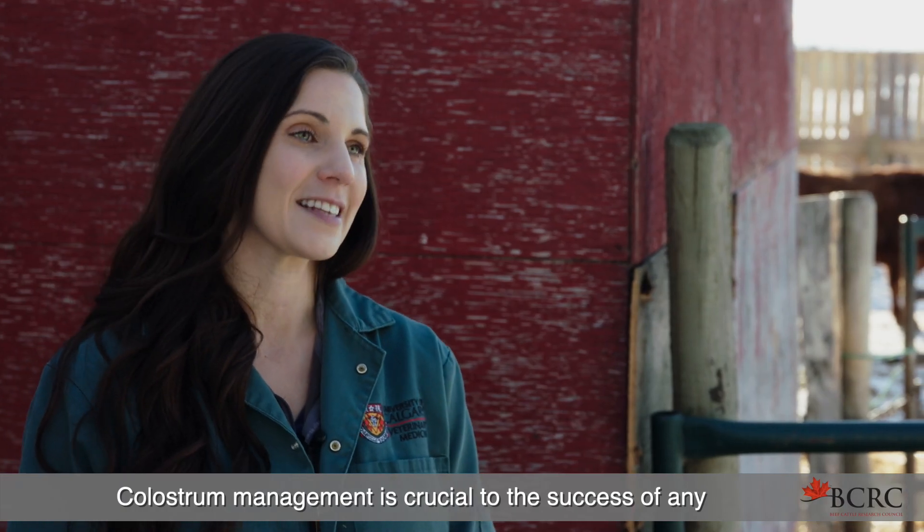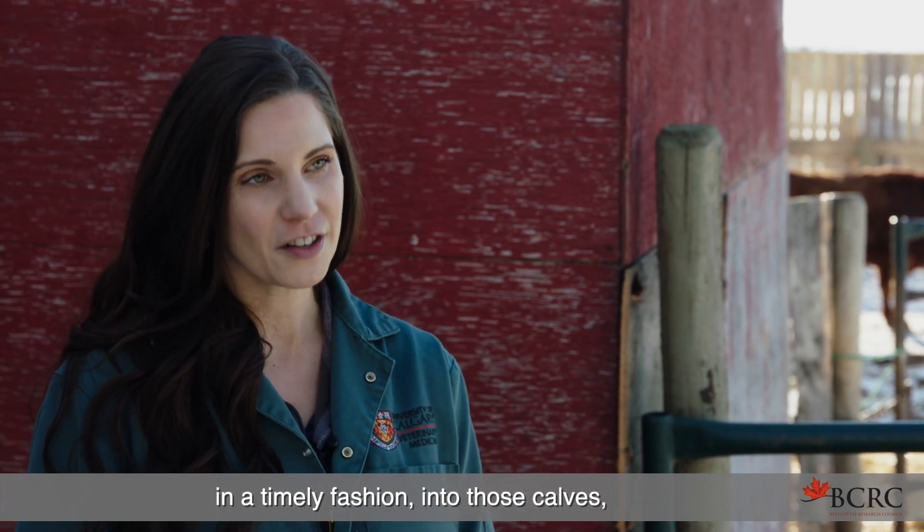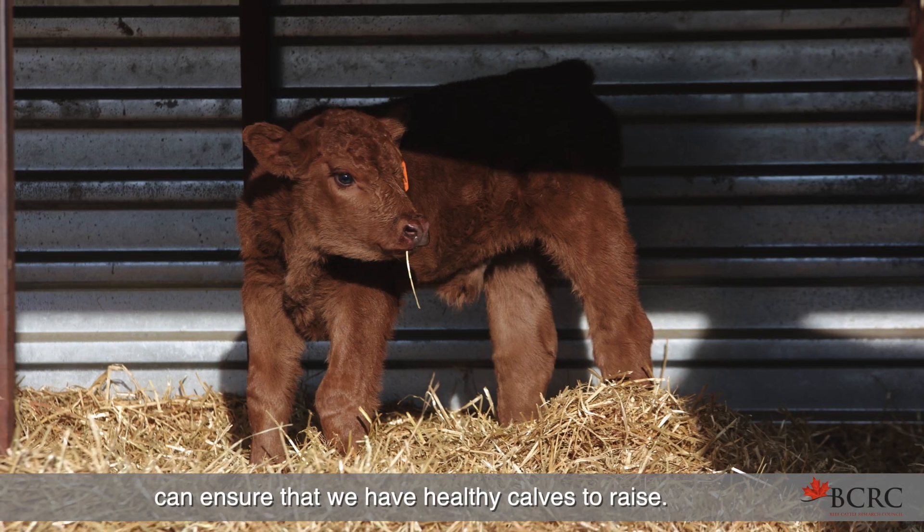Colostrum management is crucial to the success of any cow-calf operation, and making sure that we get colostrum into those calves in a timely fashion can ensure that we have healthy calves to raise.